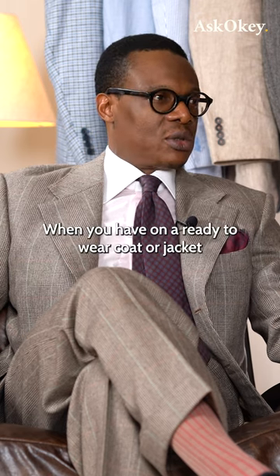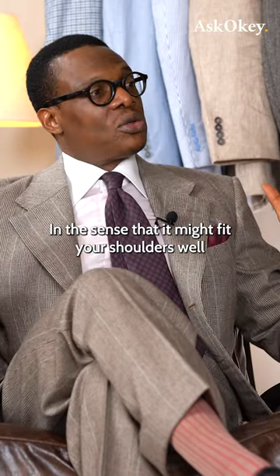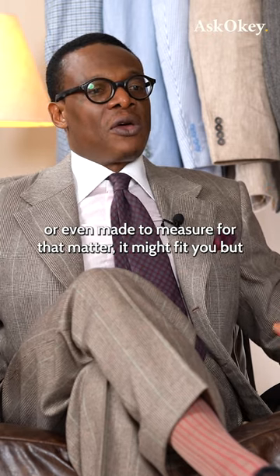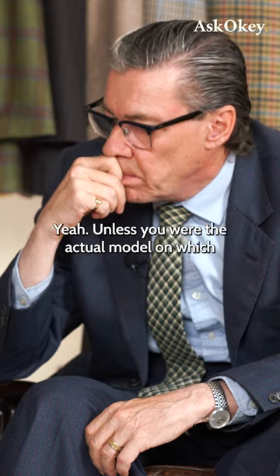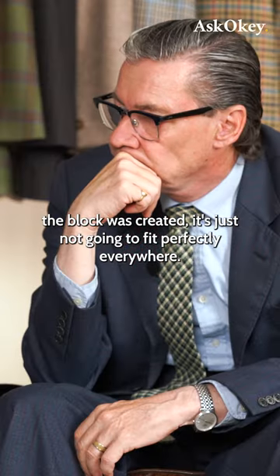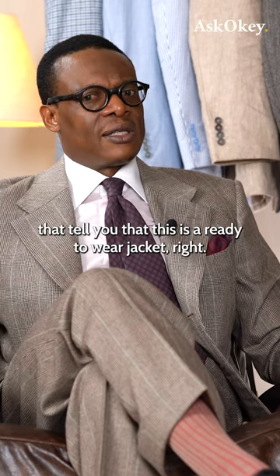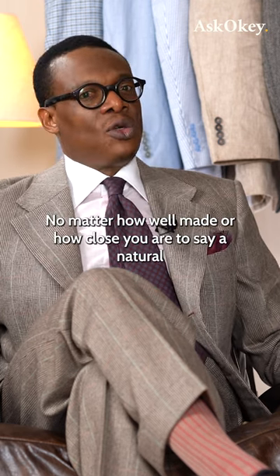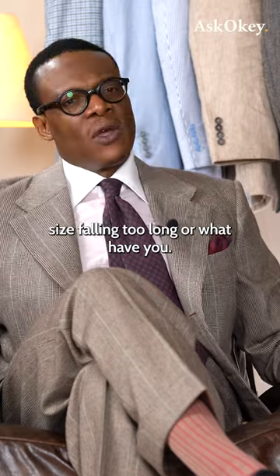When you have on a ready-to-wear coat, jacket, or suit, it might fit well — in the sense that it might fit your shoulders well, or even made-to-measure for that matter. It might fit your butt. But certain areas are going to give you away, because these are standard blocks. Unless you were the actual model on which the block was created, it's just not going to fit perfectly everywhere. Something is always going to be off.